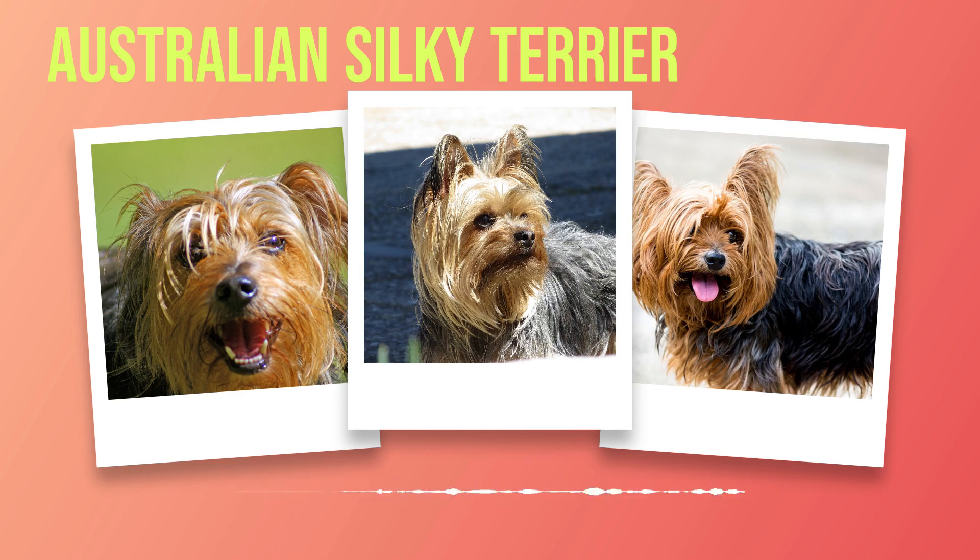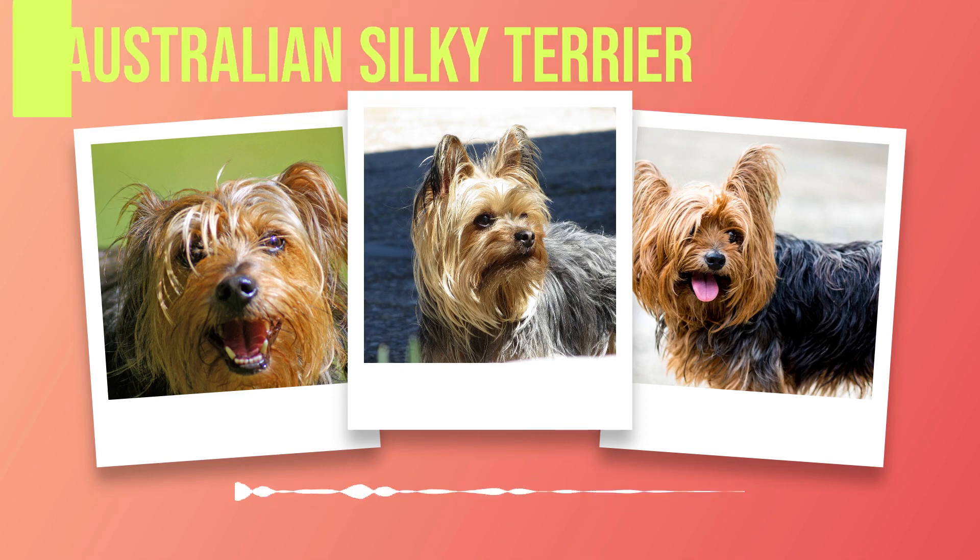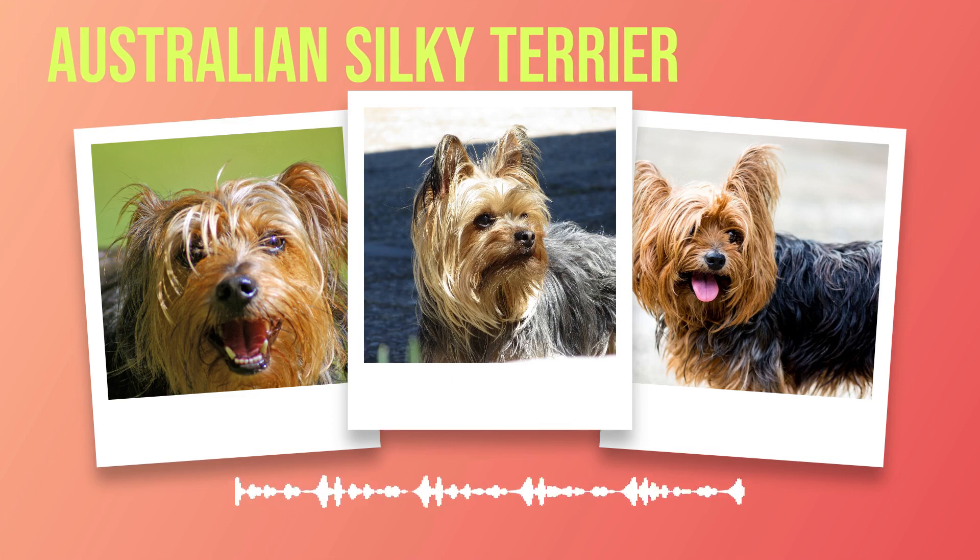Chapter 3: Understanding the Temperament and Personality of the Australian Silky Terrier. In this chapter, we will delve deep into the captivating temperament and endearing personality of the Australian Silky Terrier. This breed possesses a unique charm that sets it apart from other dogs, making it a beloved companion for many. The Australian Silky Terrier is known for its lively and spirited nature. With a confident disposition, these dogs are always ready to take on new adventures. Their energy is contagious, and they thrive in an environment that provides mental and physical stimulation. One remarkable aspect of this breed is its interaction with humans — Australian Silkies are incredibly affectionate towards their owners, forming strong bonds that can last a lifetime.